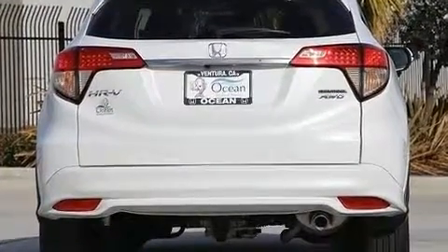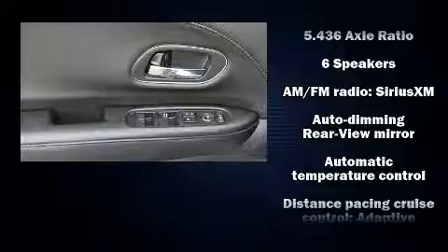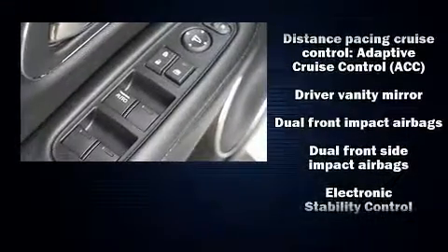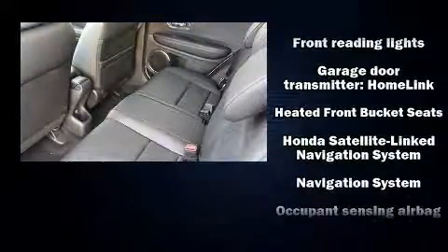Additional amenities include front fog lights, power moonroof, lane departure warning, and remote keyless entry. Audio features include an AM/FM radio, steering wheel mounted audio controls, and six speakers, enhancing the audio experience throughout the interior.